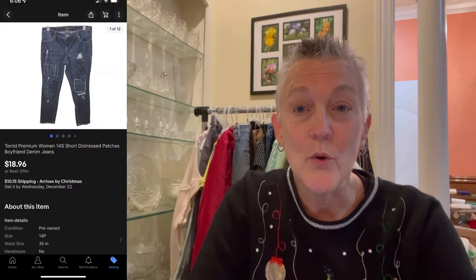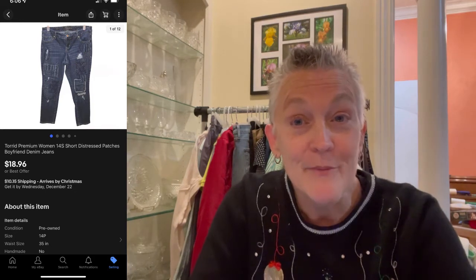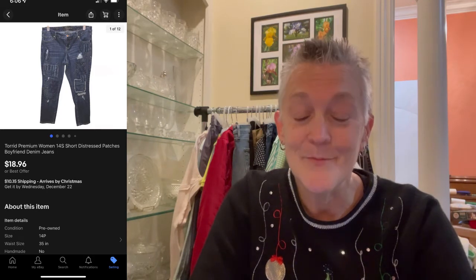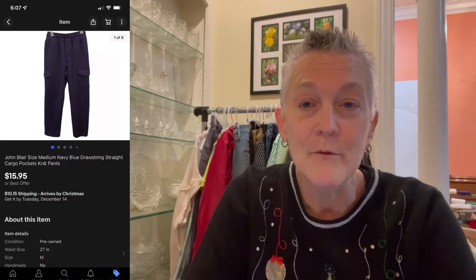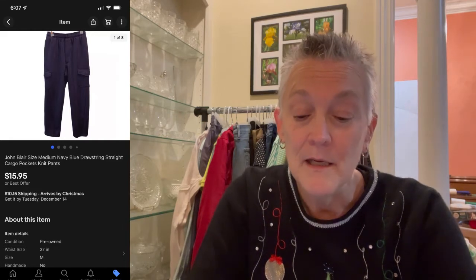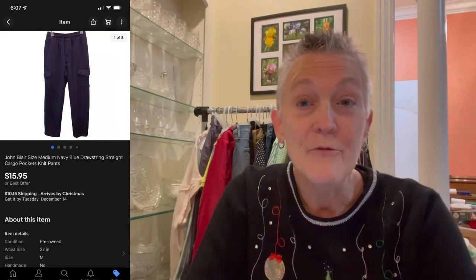The next item was a pair of Torrid 14 Short denim distressed jeans — really cute, I tried them on but they were too big. They sold for $18.96 plus shipping. After that, a Chico's black blouse sold for $14 plus shipping. Then a pair of John Blair knit pants, medium — I normally try to get larger sizes in John Blair since it's a catalog brand — but these sold for $15.95.